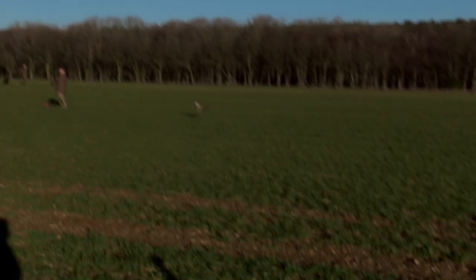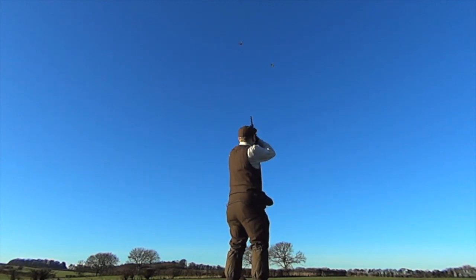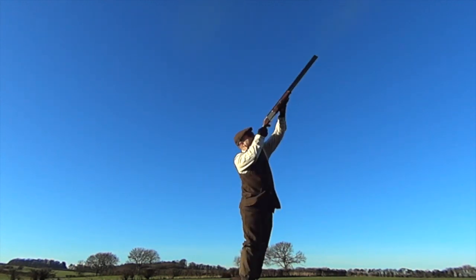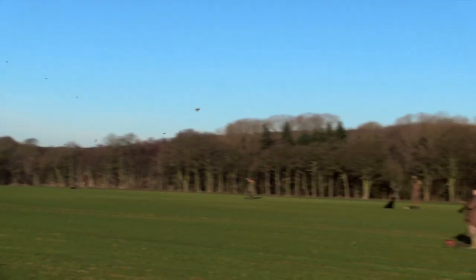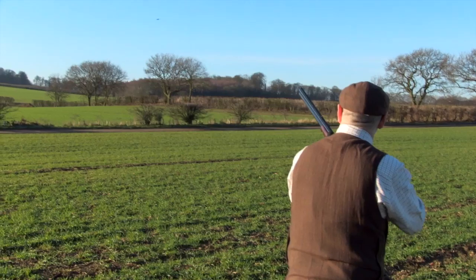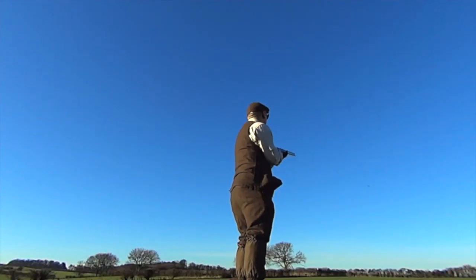Good shot, sir. Any doubts are quickly dispelled as the birds start to pour over the line and Wes duly obliges. Wes was in the hot spot and he dealt with them really well. He's actually quite a good shot — I hate to say it, it pains me to say it, but he actually is a good shot.